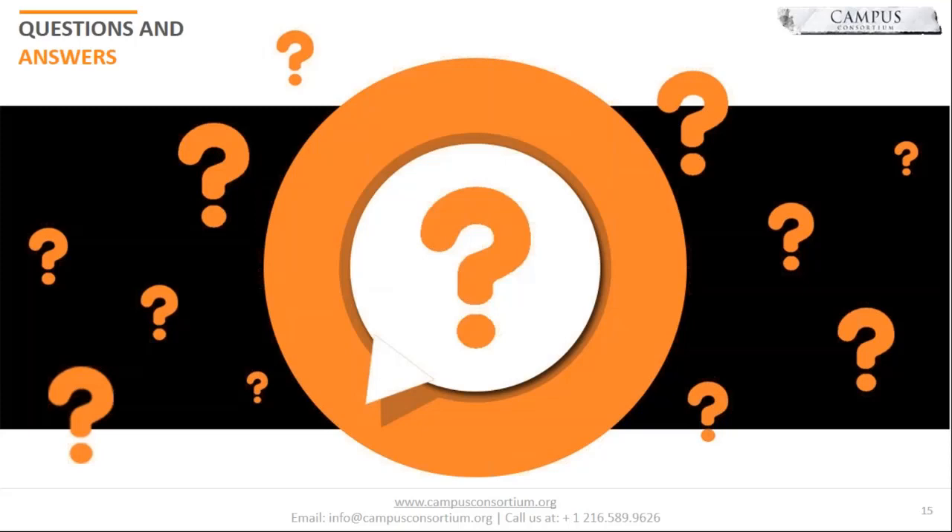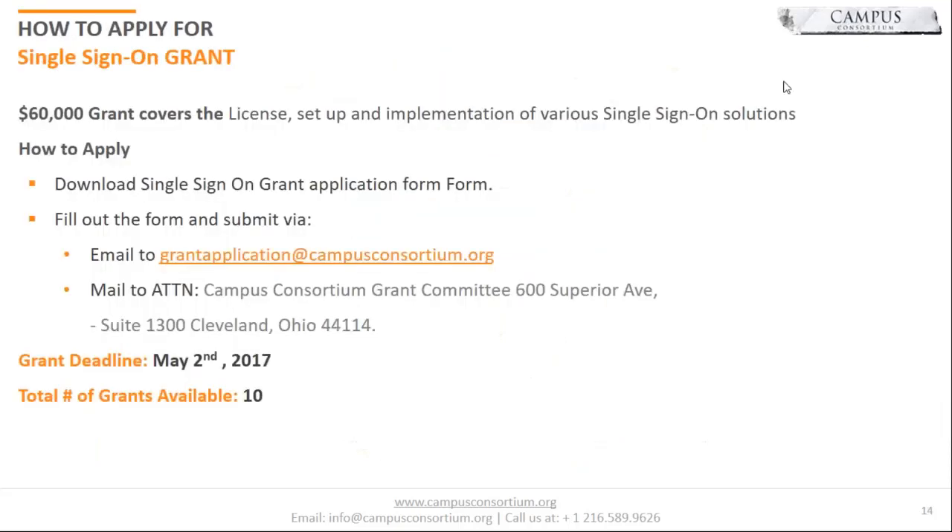That's pretty much it for today's session. I'd like to appreciate Patrick for taking out his time for this presentation today. We enjoyed working with you on the grant and the implementation project, and your support for the consortium has been tremendous. Please feel free to reach out to myself or Annie for any questions. We're going to wrap this up about 25 minutes early — the rest of the day is yours. Thank you so much, and have a great day. This is Campus Consortium signing off.